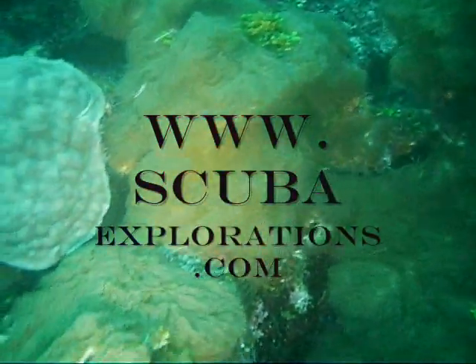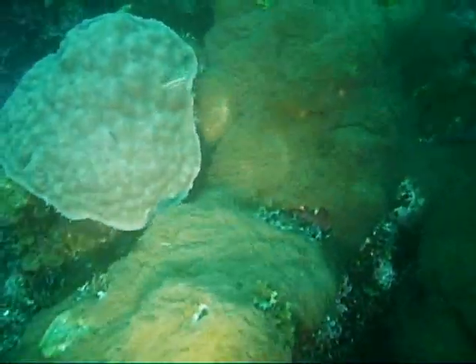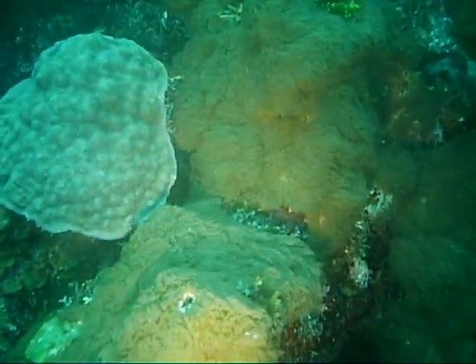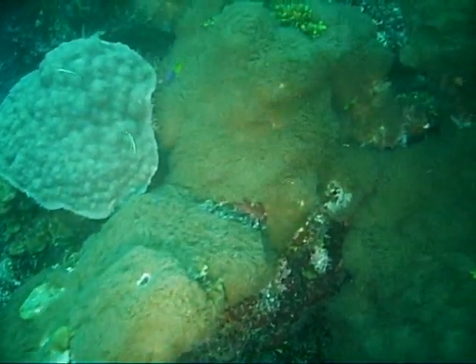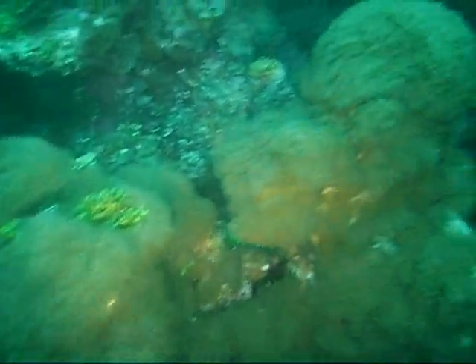This is some soft coral — looks like a fuzzy dog in the surge there. Very pretty stuff. My wife says it's soft feeling, kind of tubular. I don't feel things too much; I watch her touch things that go ouch.